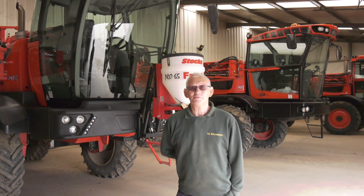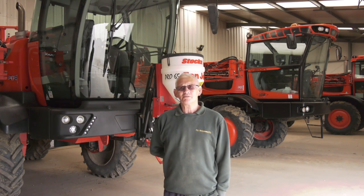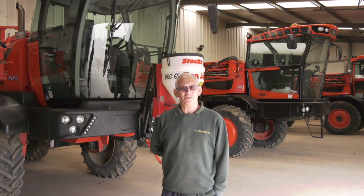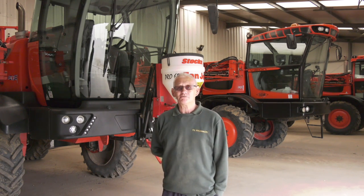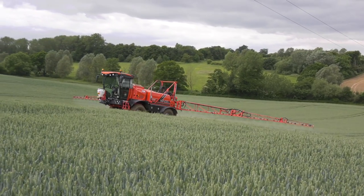Hi, my name is Martin Cole. I work for PG Ricks Farms here at Lodge Farm. I've been working for PG Ricks for 35 years now and I've been spraying for about 42, 43 years.